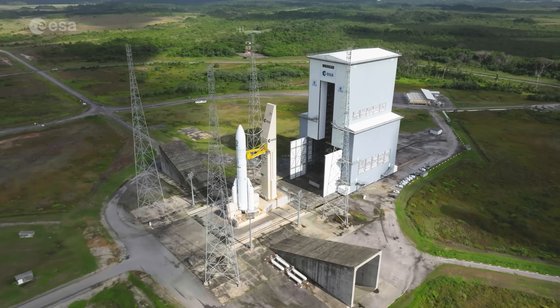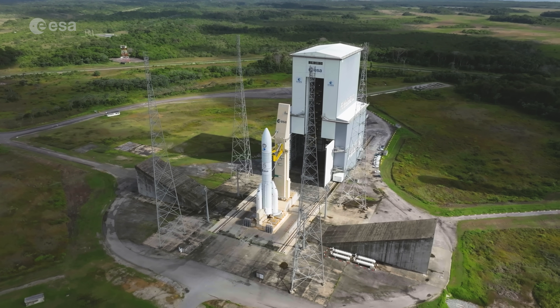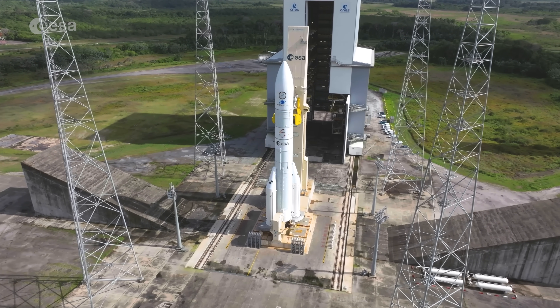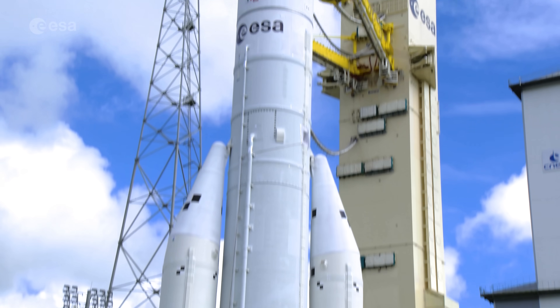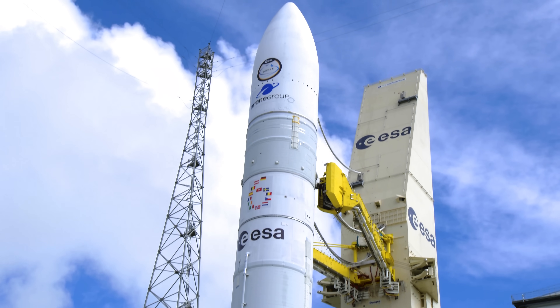As Ariane 6 stands tall on its dedicated launch pad, Tony Tolke-Nielsen, acting director of space transportation, looks back at a successful campaign. We started the inaugural flight campaign of Ariane 6 four months ago and a campaign like that, of a first flight, you do encounter quite a lot of anomalies. The team has proven very, very good in solving these anomalies with a focus on maintaining the schedule.